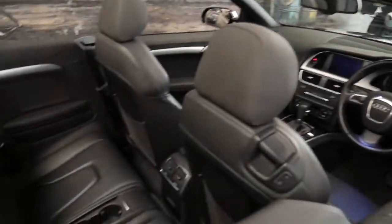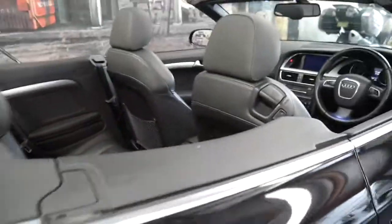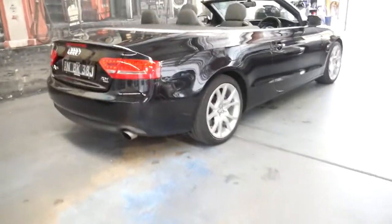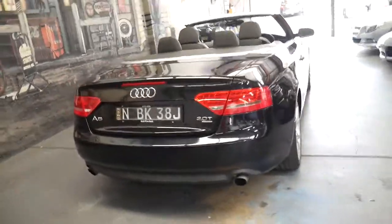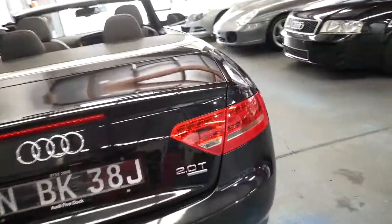The car has just come in to us. We've given it a quick clean. I can't see any damage to the car whatsoever — no scrapes, scratches, or dents. Just a very, very nice example of an Audi A5 convertible.